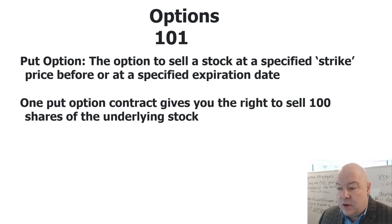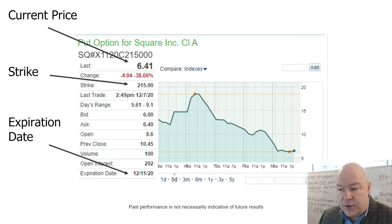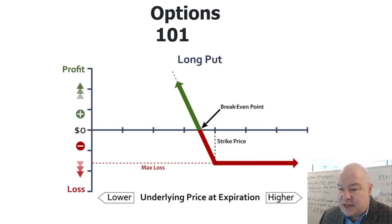Next up, a put option essentially gives you the right to sell a stock at a specified strike price before or at a specified expiration date. One put option contract gives you the right to sell 100 shares of the underlying stock. On the payout graph, it's basically the flipped version of the call option graph — the lower the stock goes, the more money you make. And if the stock goes up, you can only lose as much as you paid for the option.